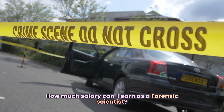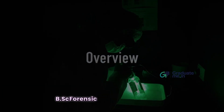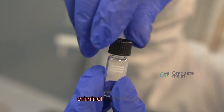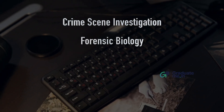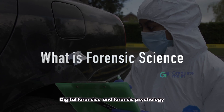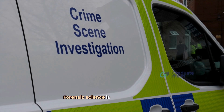Now let's have an overview of B.Sc Forensic Science. B.Sc Forensic Science is a three-year degree course that combines science and criminal investigation. The course covers subjects like crime scene investigation, forensic biology, forensic chemistry, digital forensics, and forensic psychology.